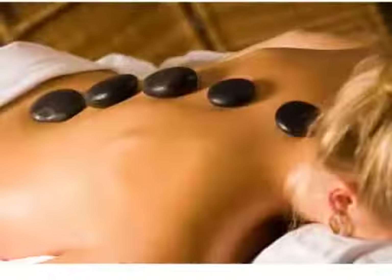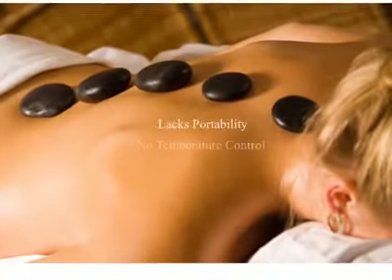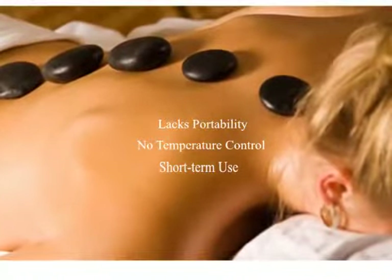A traditional method of using heated stones placed upon the ailing area lacks the ability for portability, temperature control, or extended use, making this an inadequate method for pain relief.